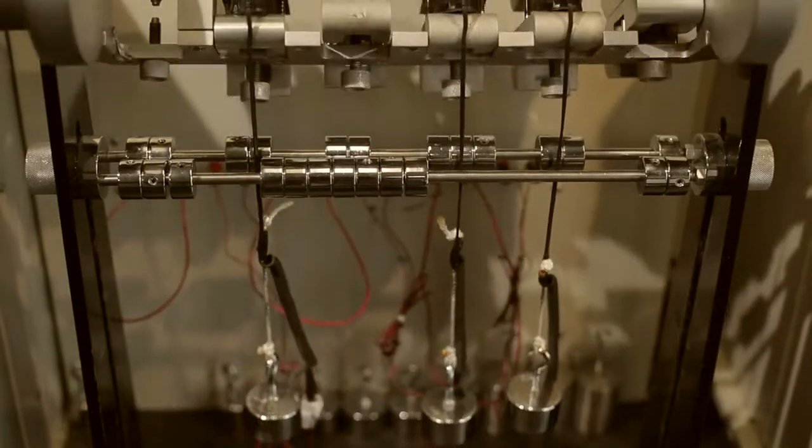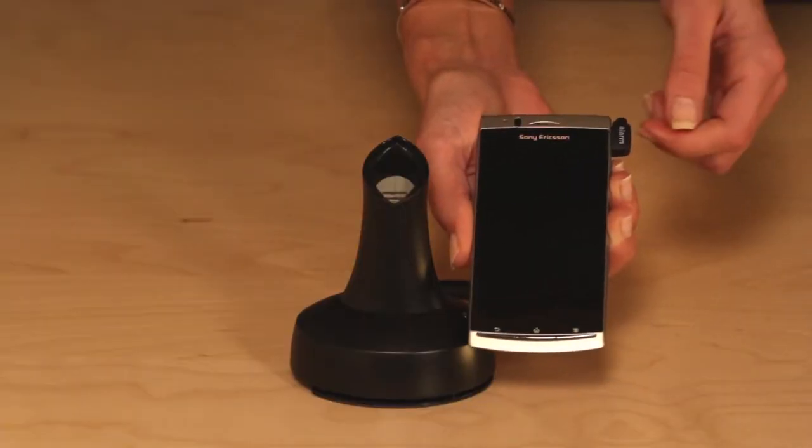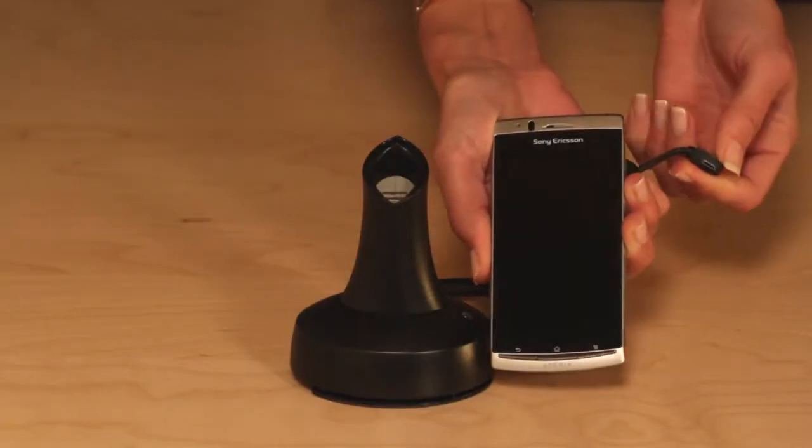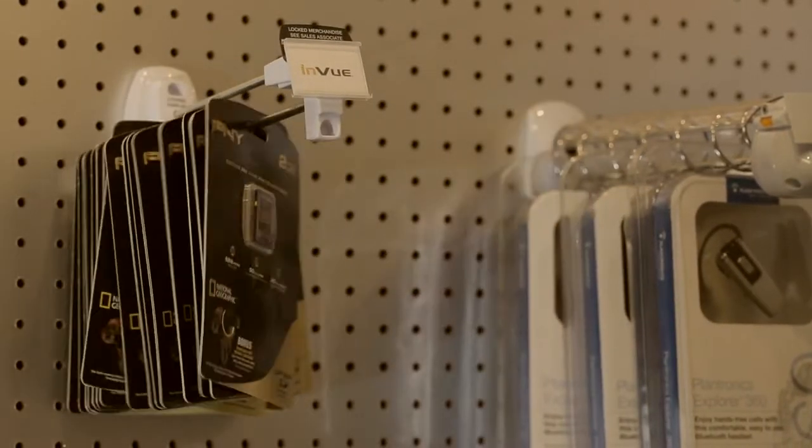Tough security is engineered into and tested on every In-View product so that you get absolutely the highest level of merchandise protection to discourage thieves and outsmart them at every risk opportunity.